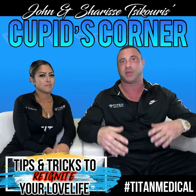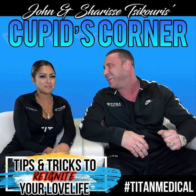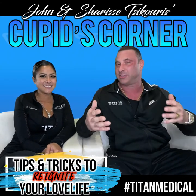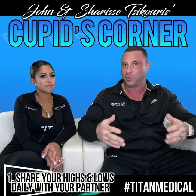So there are some different tips and tricks that we want to bring to you. Every week we cover some new ones. This week in particular, we're going to cover two main topics. The first topic is sharing highs and lows daily with your partner.